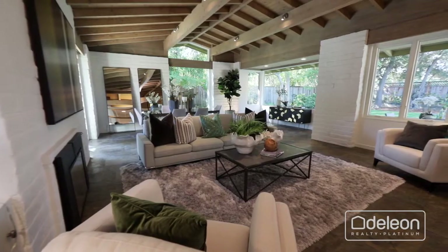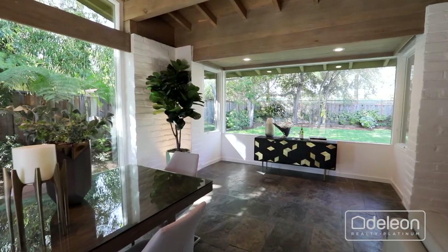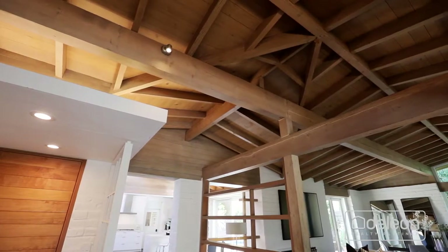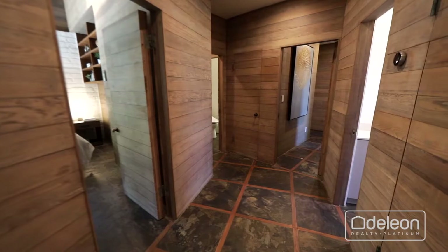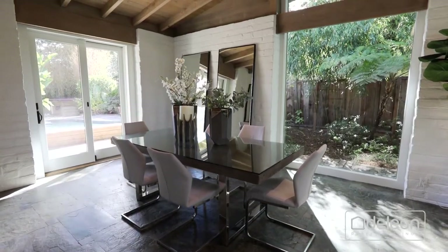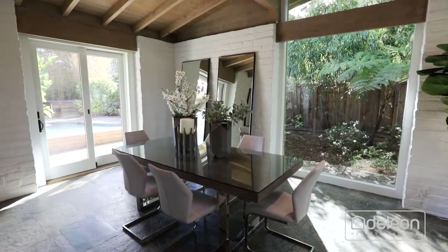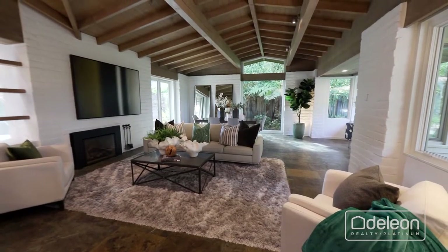Bright, fresh interiors take many cues from the rural beauty that Barron Park espouses, with magnificent ceilings featuring wood beams, plus walls with adobe brick detail, and slate tile floors. Numerous glass doors open to the stunning grounds to create seamless indoor-outdoor living.